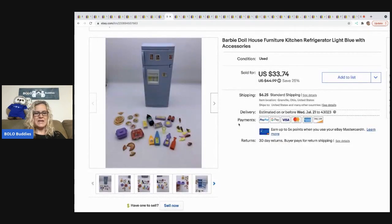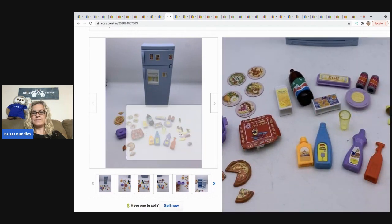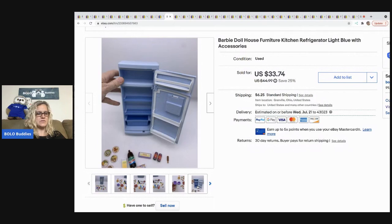The next item I sold is this Barbie dollhouse refrigerator, which also came out of a mystery box. I sold it for $33.74 — the buyer was all in for $42.40. All the little household soda and cleaning supplies came with it, so it's just a cute little set.